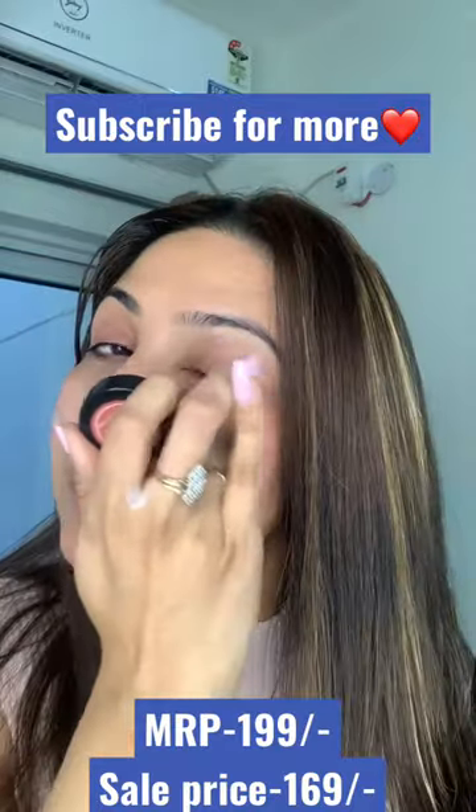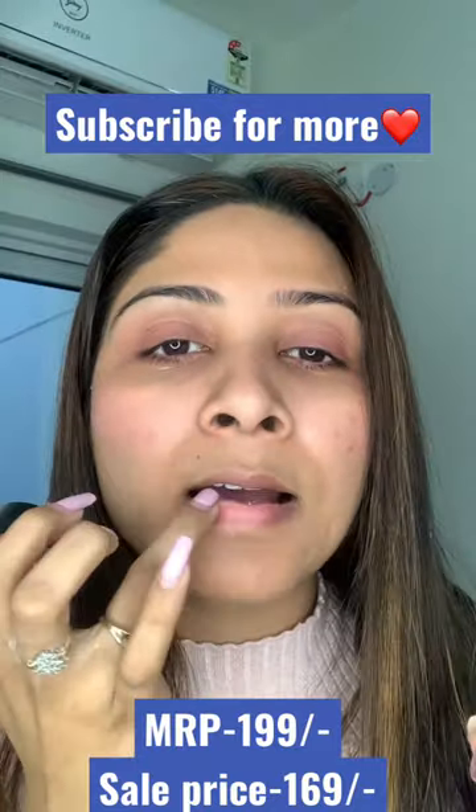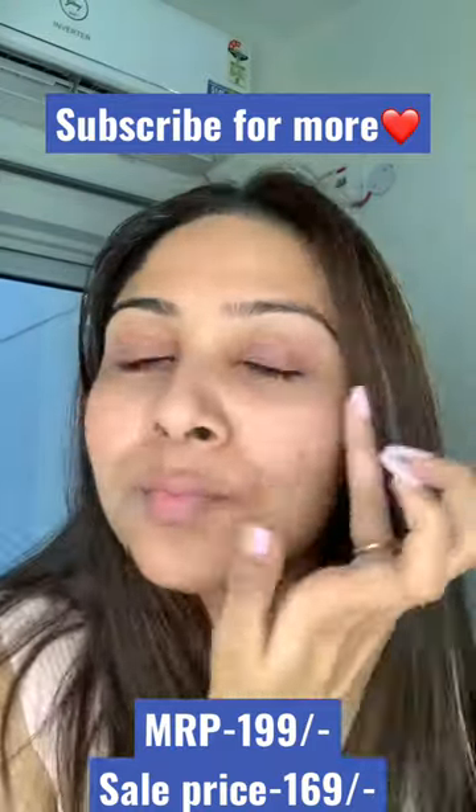You can use it on your eyelids, on your cheeks, and on your lips for a daily routine — basically a day look.